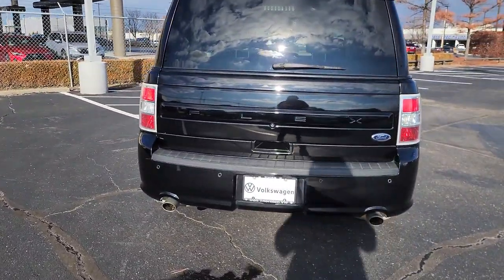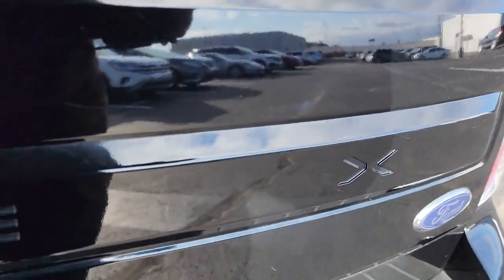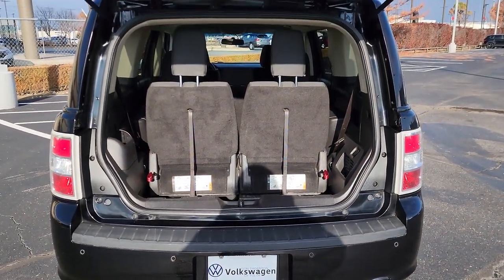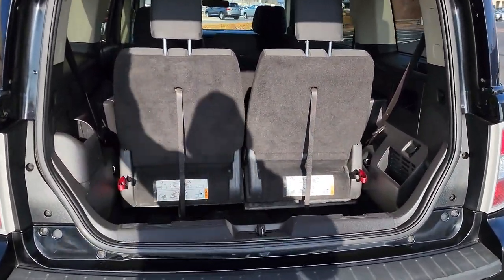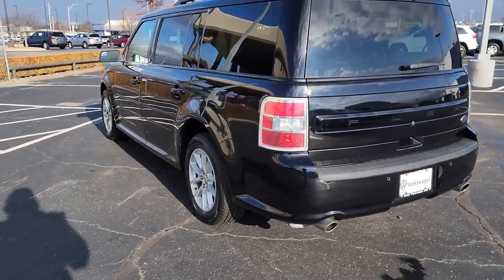These are just some of the great options this vehicle comes with: keyless entry, heated mirrors, steering wheel audio controls, aluminum wheels, third-row seat, alarm, electronic stability control, power driver seat, rear AC, and auto-dimming rear view mirror.